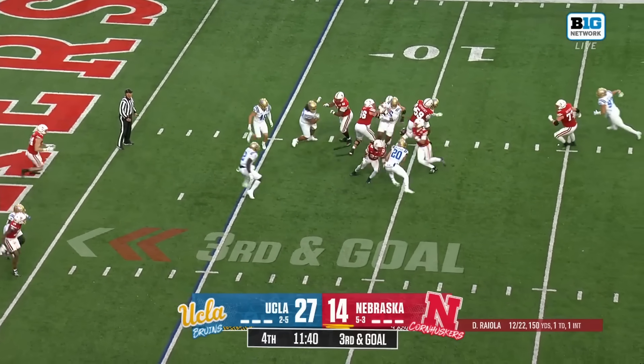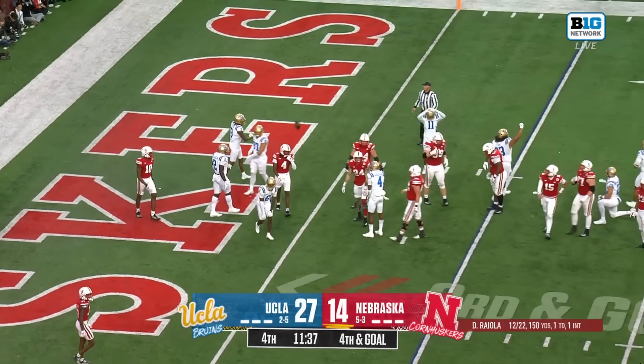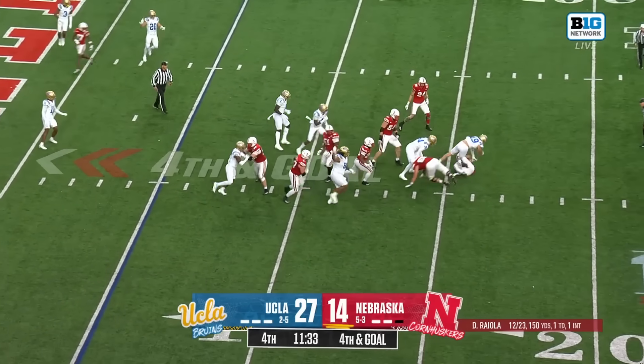Riola throws — it's deflected and incomplete. A lot of movement up front as Nebraska snaps it. Riola goes down.